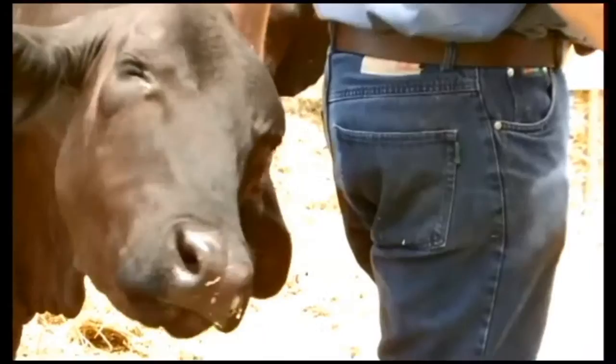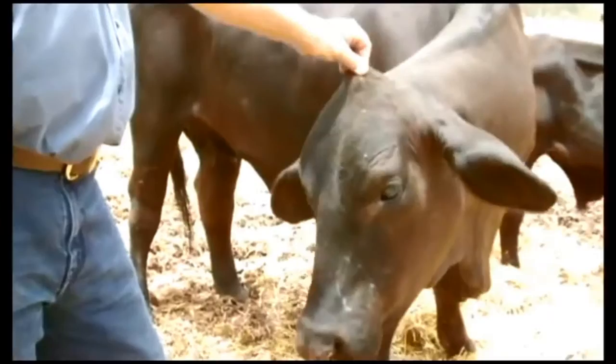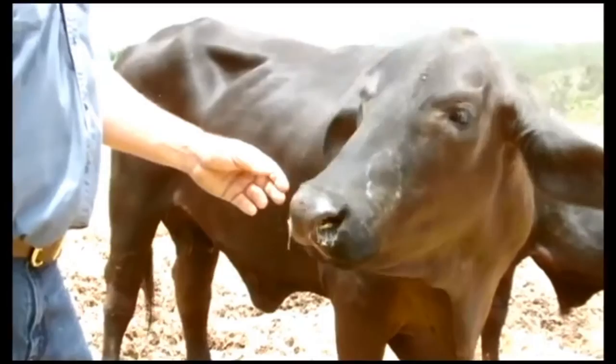Quite unexpectedly, it worked on the very first go, and nine months later Eve was born. At that time it created quite a stir because of the type of technology we used and the instant success we had. Three years down the track, she's come back here to my place.